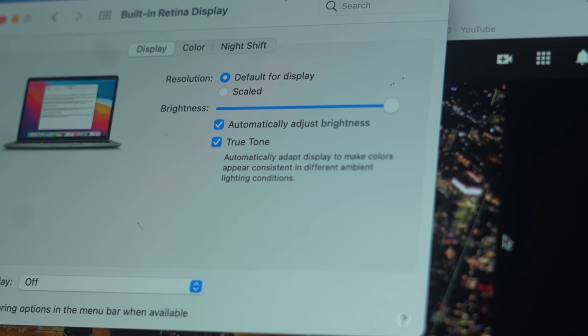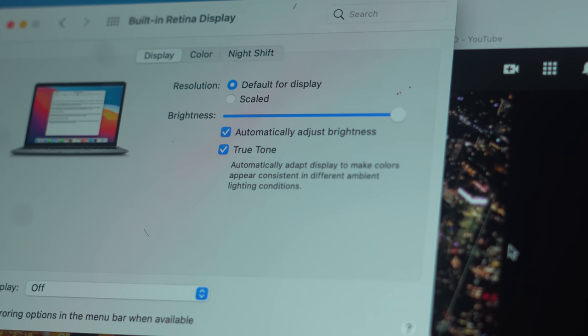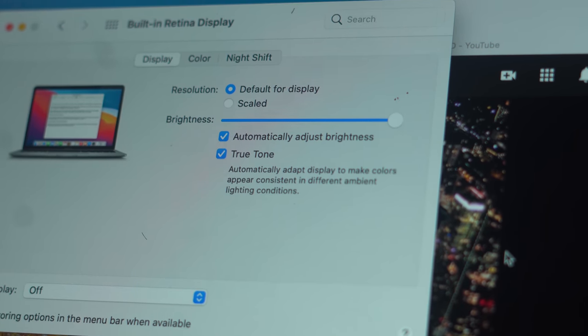This display features Apple's True Tone technology, so whenever you move the laptop from one lighting condition to another, the color temperature of the screen changes to make it easier on your eyes. In a warmer tone environment, the screen has warm color temperature; in a cooler lit environment, it has cooler tones. It works surprisingly well — it's perfect when I'm spending hours writing on my laptop.